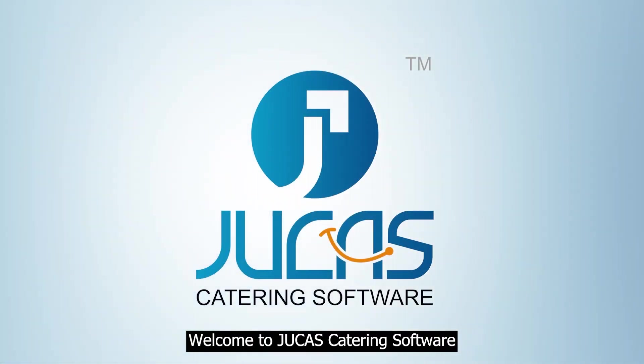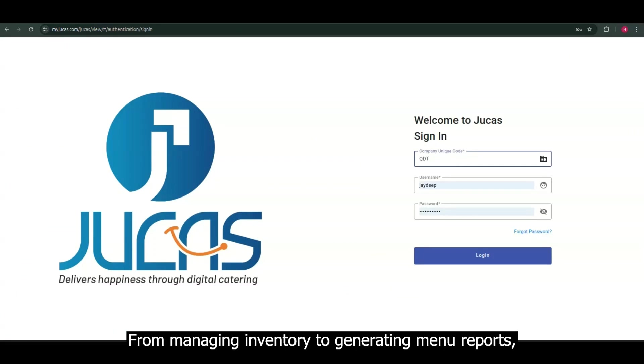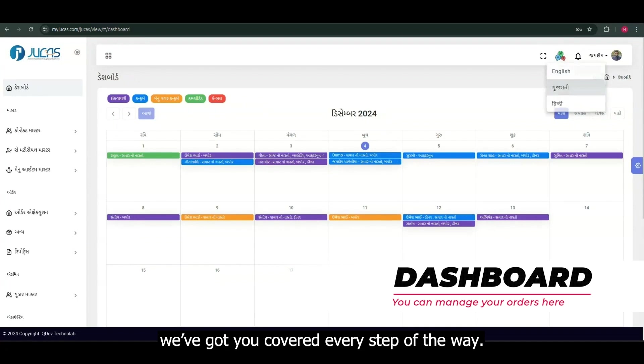Welcome to Jukas Catering Software, the Swiss Army knife for your catering business. From managing inventory to generating menu reports, we've got you covered every step of the way.